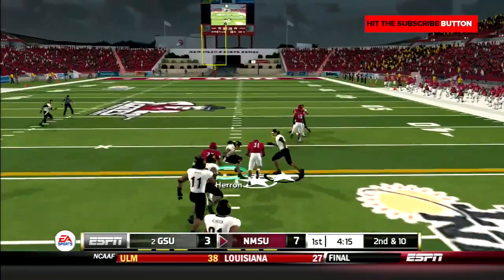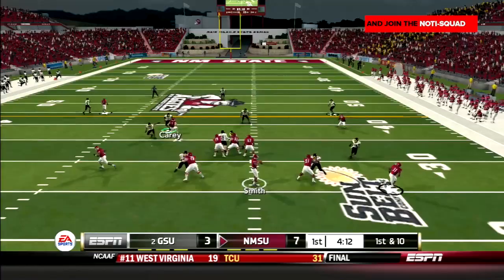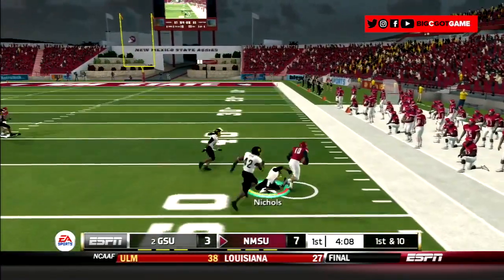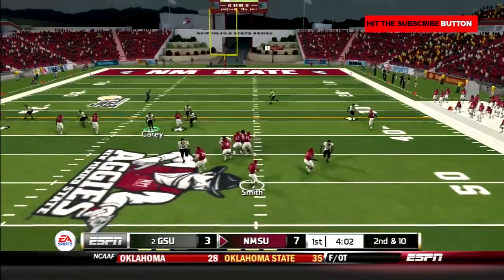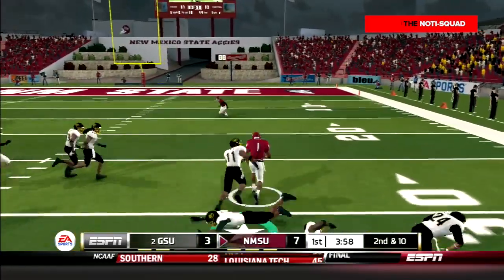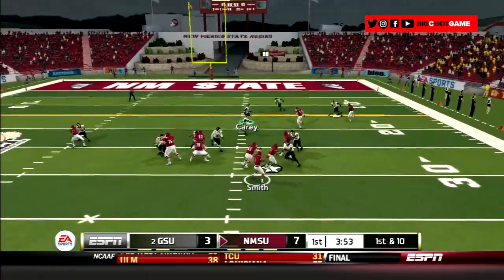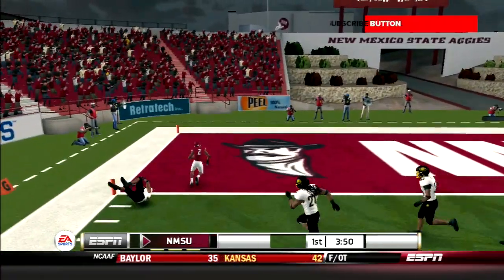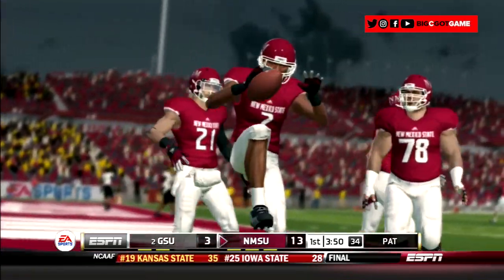Mangum takes the dive up the middle, makes a cut, and picks up 13. Then Smith with the three-step drop hits Lottie on the check down. He stiff-arms Nichols and is dragged down after gaining 23 yards. A few plays later, Smith drops back, doesn't like what he sees, so he takes off — sheds a couple of tackles and stumbles to 19 yards. Next play, Smith goes play action and connects with Clark, who sheds the tackle and walks into the end zone. 14-3 New Mexico State.